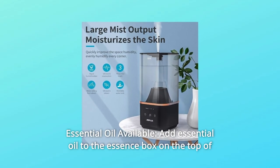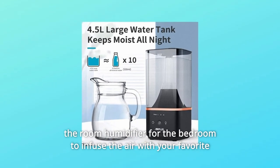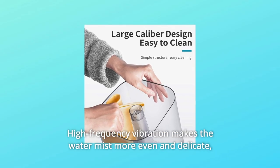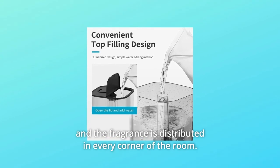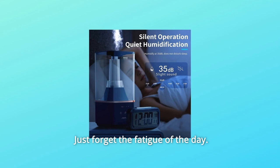Number 3: Essential Oil Available. Add essential oil to the essence box on the top of the room humidifier for the bedroom to infuse the air with your favorite fragrance and relax your mind. High-frequency vibration makes the water mist more even and delicate, and the fragrance is distributed in every corner of the room. Just forget the fatigue of the day.